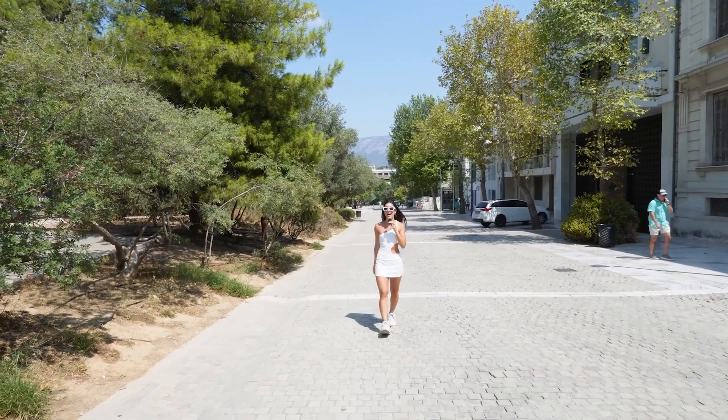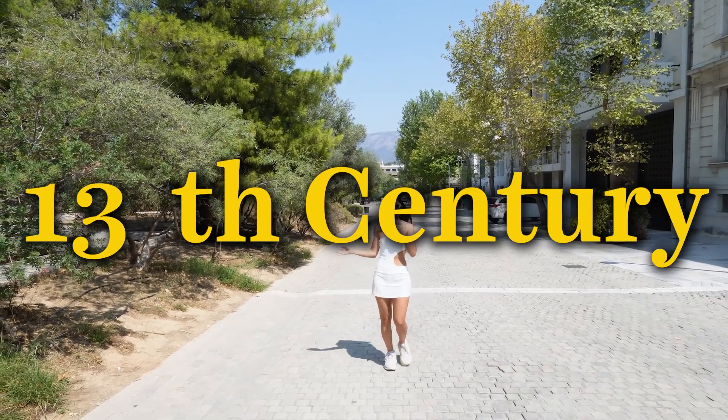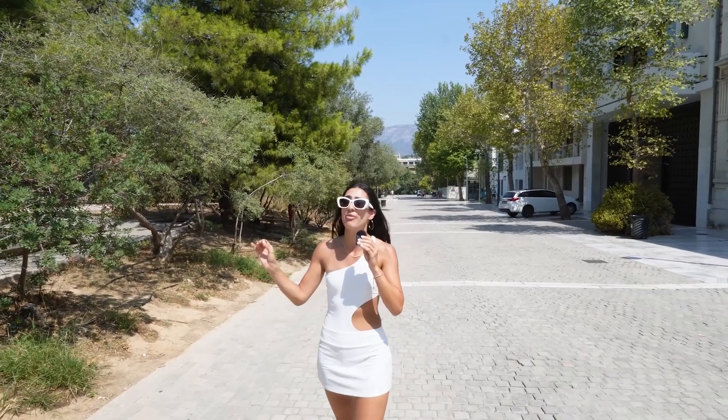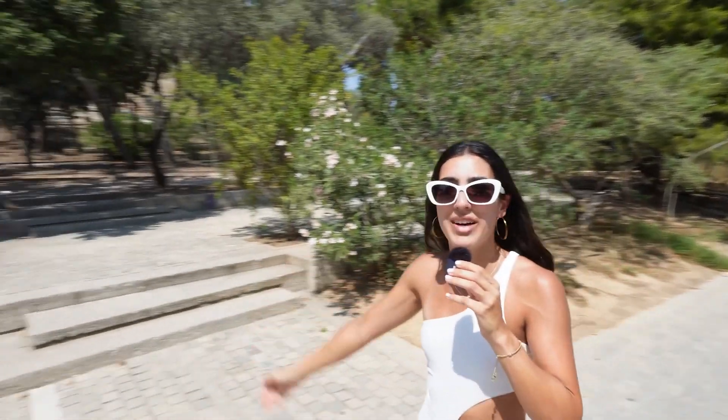Let's go see what the next stop is all about. It's crazy to think how much history is here in Athens — from the 13th century, 510 BC. That's insane. And we have the opportunity to walk among it and show it to you guys.